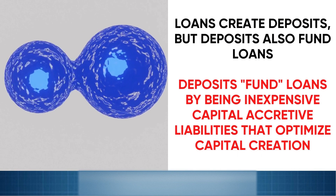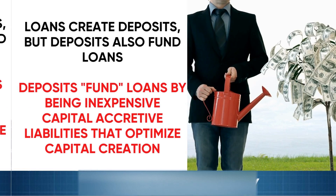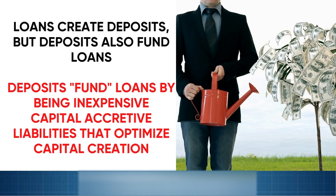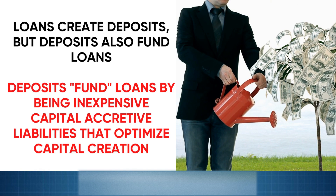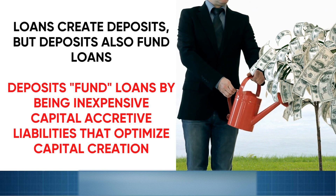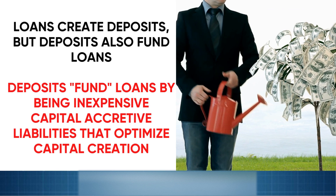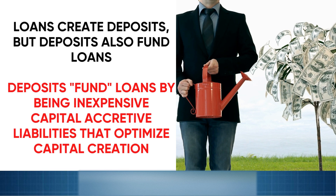Rather than saying that banks multiply their deposits or their reserves, it's better to say that loans create new deposits, but deposits also fund loans. This is crucial because deposits fund loans by being inexpensive, capital-accretive liabilities that can optimize capital creation through this multiplier effect, providing a net benefit for the bank's balance sheet in various other ways.